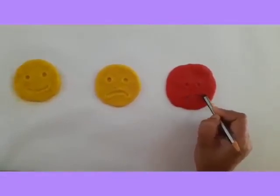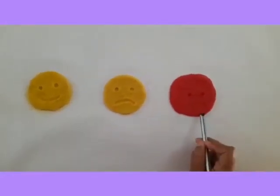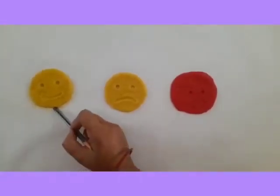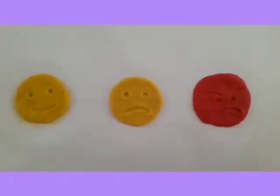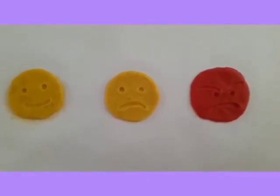Children, do you like this face? Is it looking good? No, right? So always be happy. Children, do the same at your home. Click some photos while you are doing this activity and share with us. Bye bye, children. Take care.